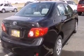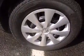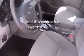Multi-reflector halogen headlights, an anti-lock braking system, front multi-stage airbags, a split folding rear seat, and this vehicle has fewer than 37,000 miles on the odometer.